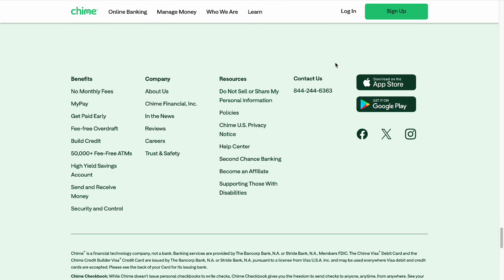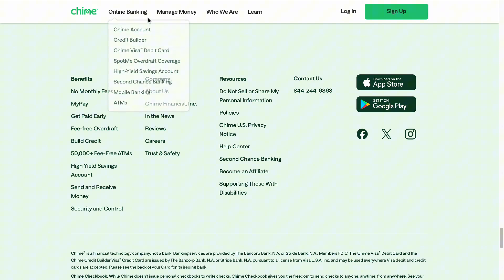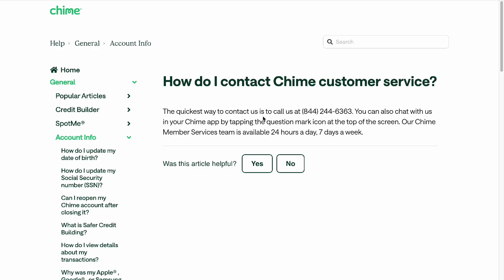Once you scroll down to the very bottom, or go to your settings and then support, you will have to contact this number as you can see right here. There's no actual button to press to close it — you'll just have to contact Chime Customer Service. They're available 24 hours a day, seven days a week.